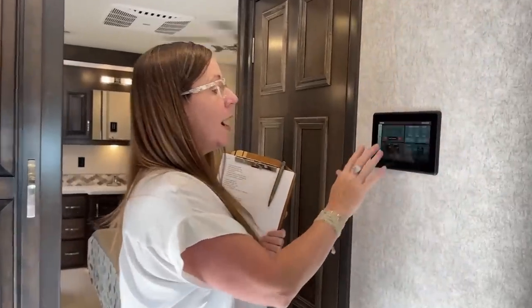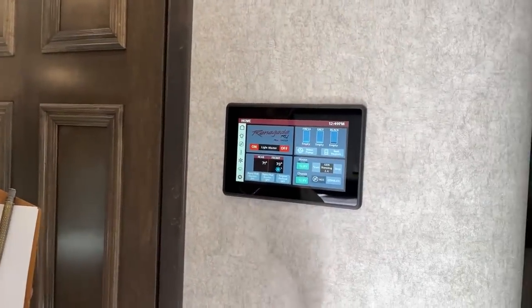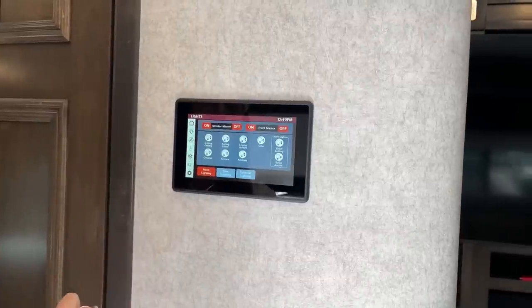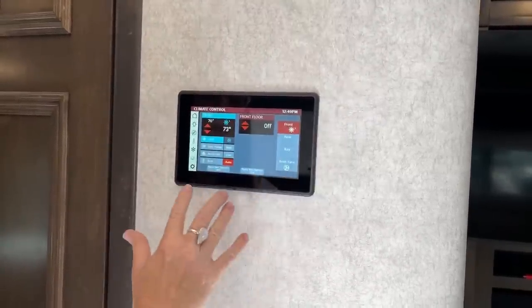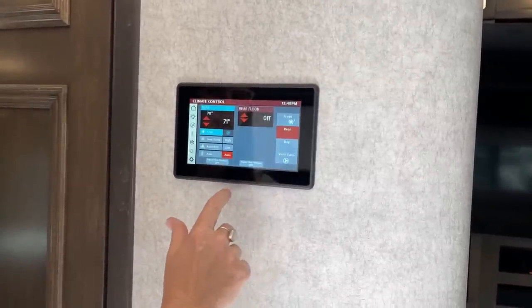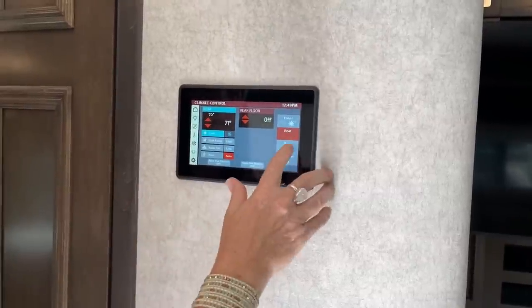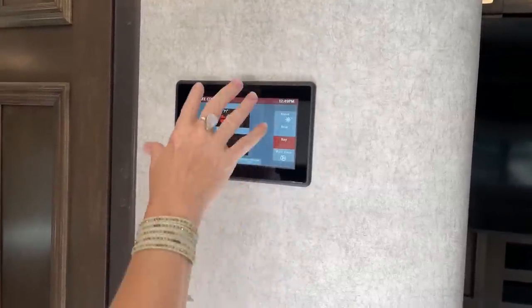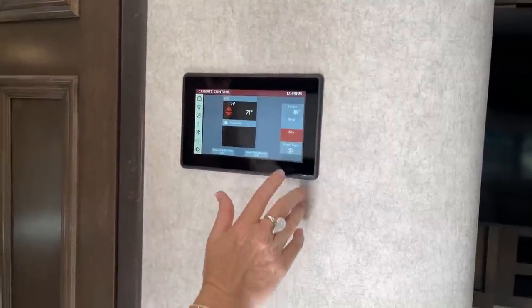One of the things I really miss about my Verona is this system where I can check my fresh gray and black water tanks, turn on my lights, start and stop my generator, and do all my climate control. I've got front floor heat in this unit — that is an optional feature in the ERB, very unique to this product. I can also control my bay temperature, so if I'm going to be boondocking in the cold, I can make sure I'm keeping heat down there.